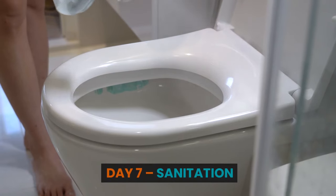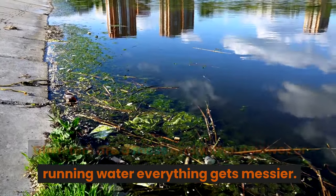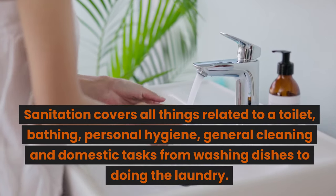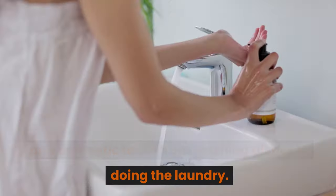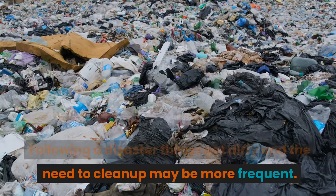Day 7: Sanitation. Disasters are a mess, and without power or running water everything gets messier. Sanitation covers all things related to a toilet, bathing, personal hygiene, general cleaning, and domestic tasks from washing dishes to doing the laundry. Following a disaster, things get dirty and the need to clean up may be more frequent.